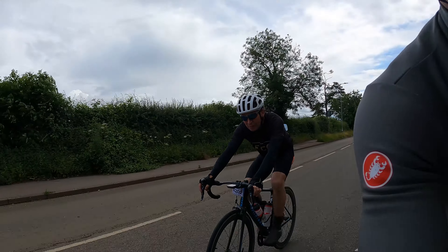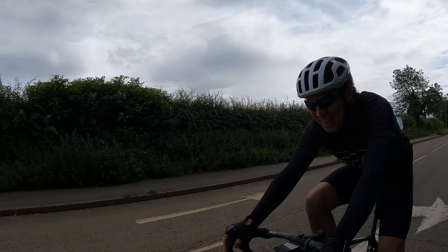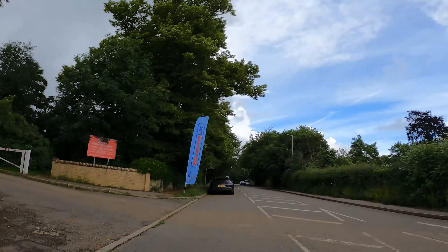Got to hand it to the tubeless - limp home mode has worked. That's nine miles, maybe ten, with a flat. But it sealed up just enough to get home. And here we are.